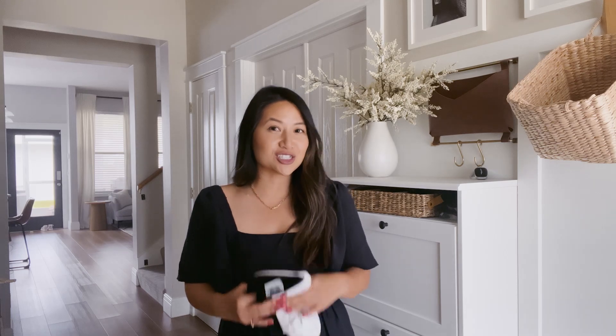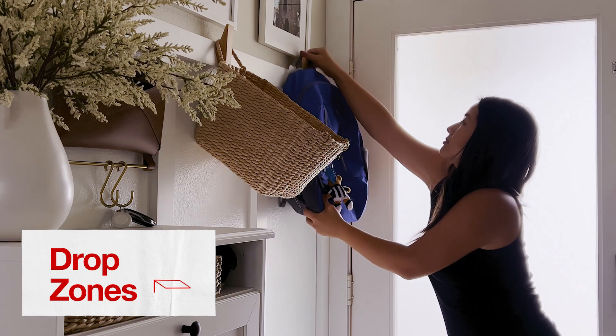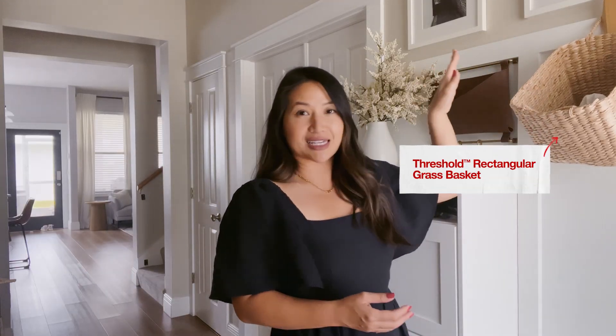You've all heard the phrase 'everything needs a home' when it comes to home organization, and this is true for kids as well. What I like to do with kids is create drop zones throughout my home. For example, I have a basket by our front door where I keep items like sunscreen and hats — things they can easily grab on the way out the door when we go to school in the morning.